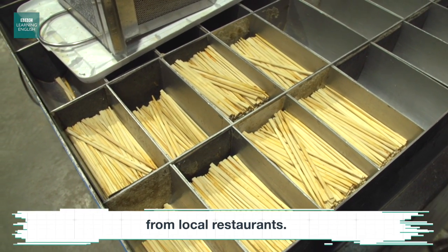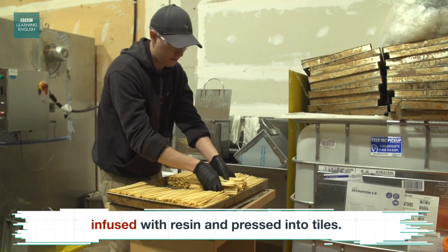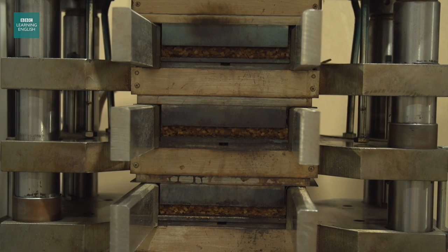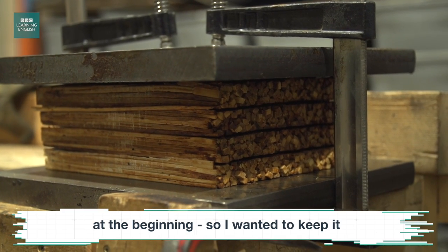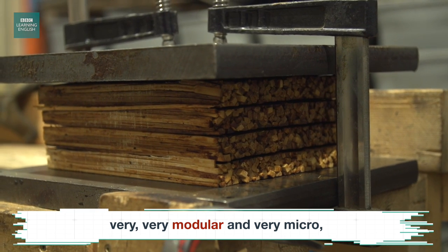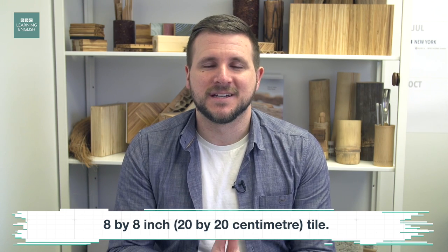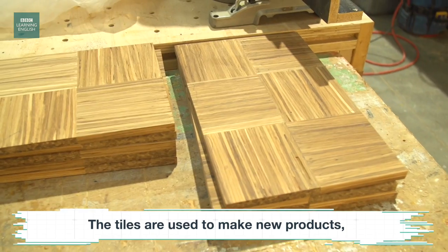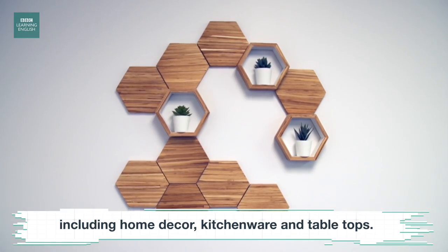ChopValue collects used chopsticks from local restaurants. The sticks are cleaned, infused with resin, and pressed into tiles. Our limitation was the size of the chopstick at the beginning, so I wanted to keep it very modular and very micro. That's how we developed the first hydraulic hot press that presses an 8x8 inch tile that is very highly densified. The tiles are used to make new products, including home decor, kitchenware, and tabletops.